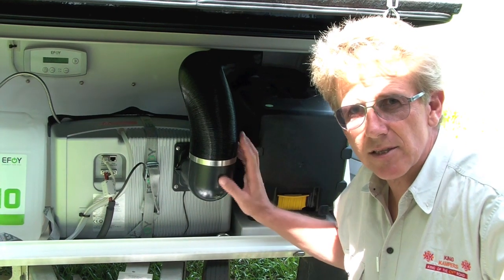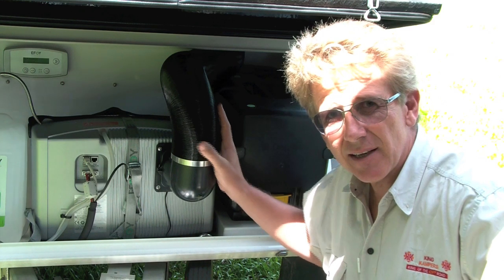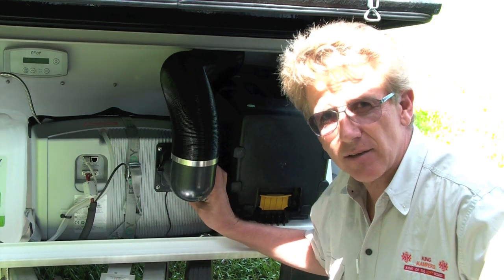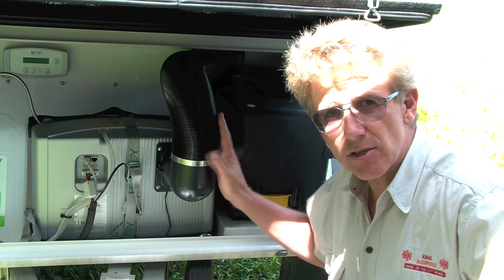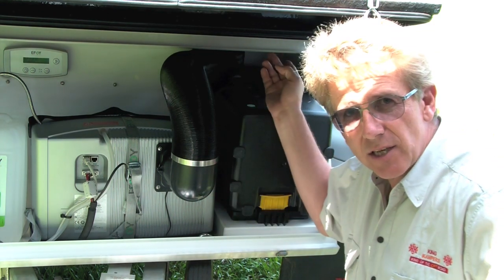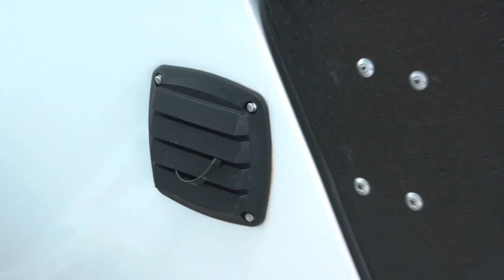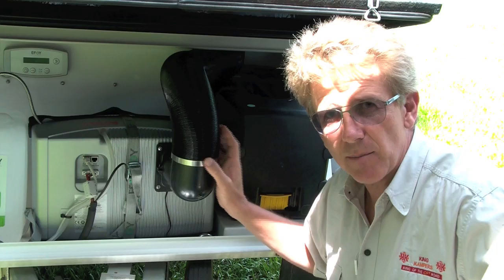What we've done at Kimberley to make this better in the tropics is we've added this extraction vent, and in here added a second fan in addition to the fan that's already in the unit. What this extraction vent does is take air through the fuel cell and exhaust it out to the back, getting fresh air in through the filter on the driver's side of the front multi-box.